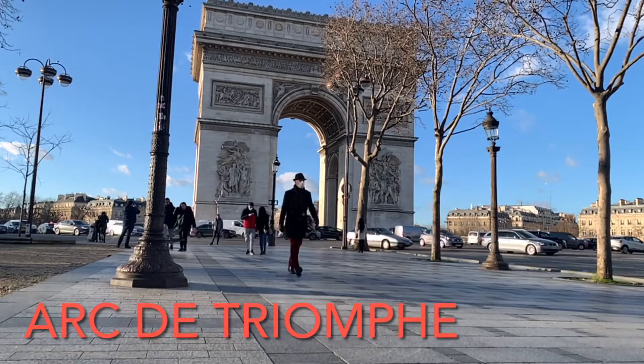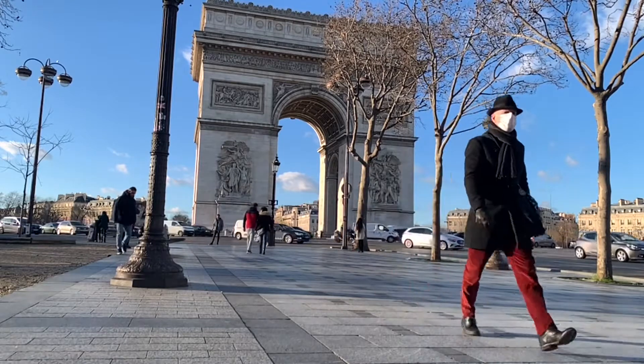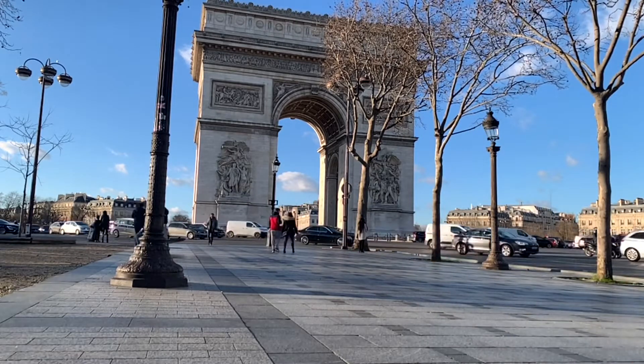Bienvenue! Taking a stroll down the Champs-Élysées, starting at the Arc de Triomphe, which was commissioned by Napoleon to celebrate the victory at Austerlitz.